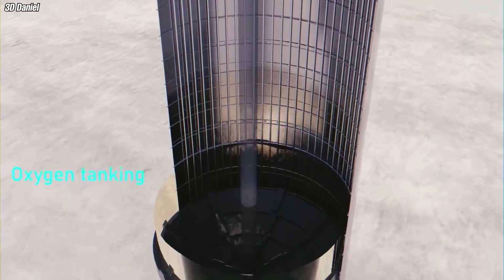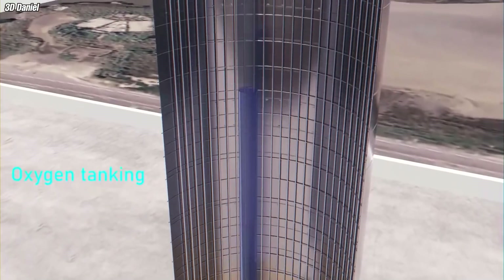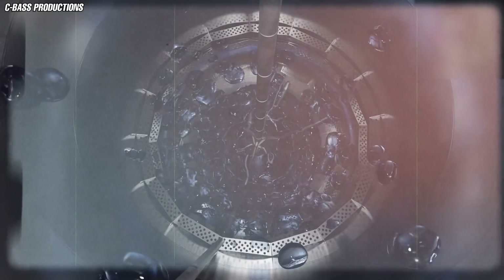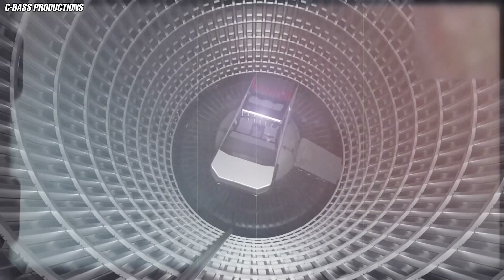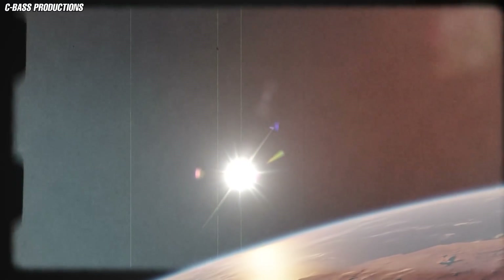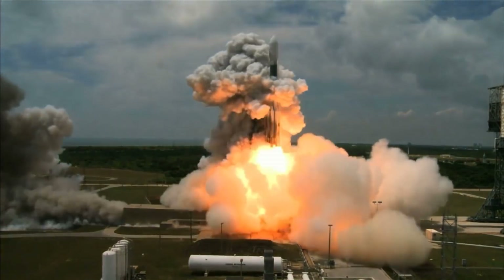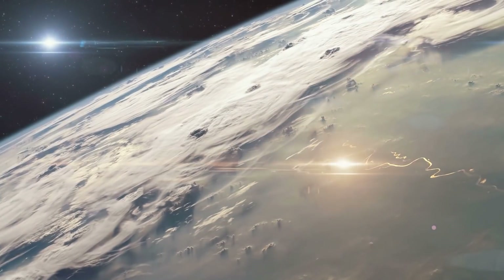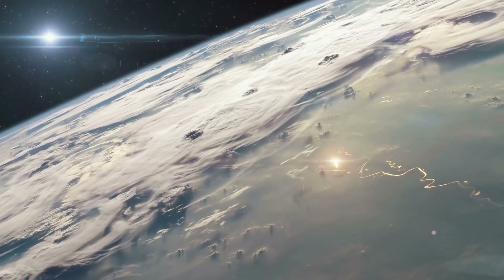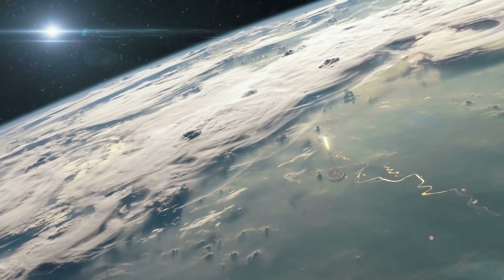Two of the tanks store liquid methane, three store liquid oxygen, while the last two store liquid nitrogen. Altogether, there is enough storage for 2,400 tons of liquid methane, 4,000 tons of liquid oxygen, and 2,600 tons of liquid nitrogen. Looking at these capacities, you will see that the total storage can only hold enough propellant for one orbital flight, and a full restock might be necessary after each orbital flight.